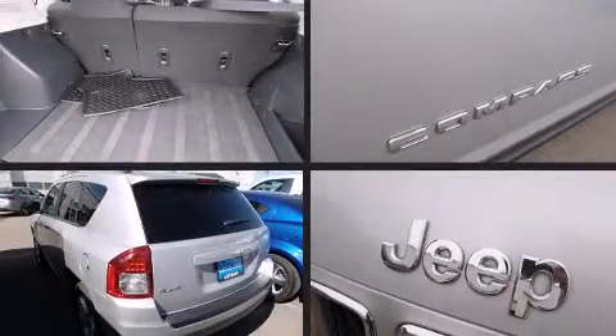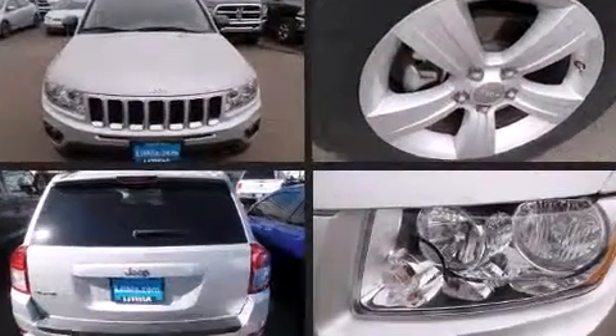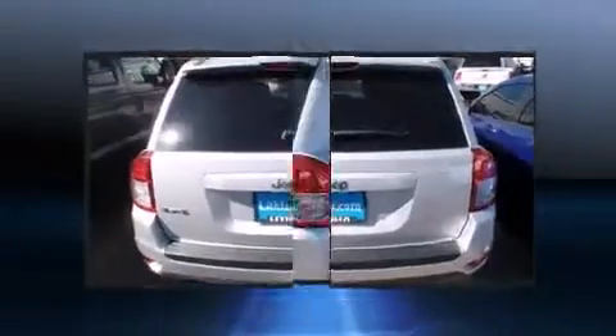Discerning drivers will appreciate the 2011 Jeep Compass. With fewer than 35,000 miles on the odometer, this four-door sport utility vehicle prioritizes comfort, safety, and convenience.